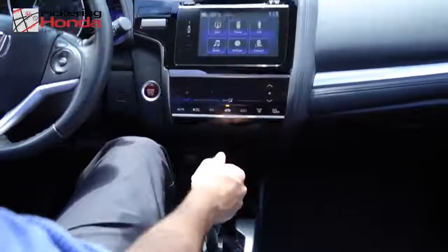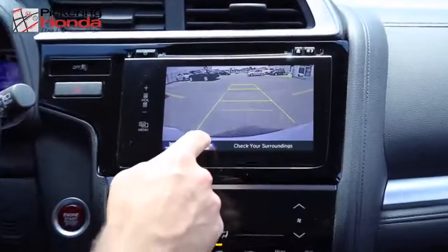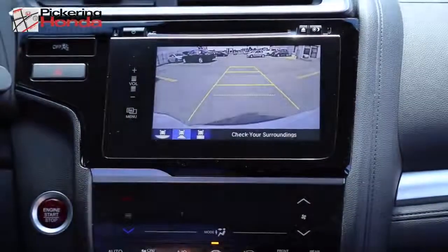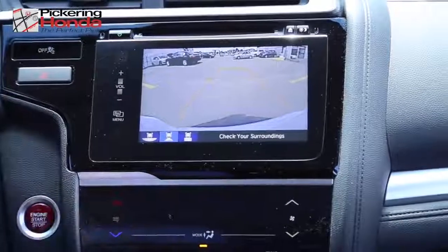The available multi-angle rear view camera is instantly triggered when you put the vehicle in reverse. This feature is incredibly helpful when backing the vehicle into a narrow parking spot.